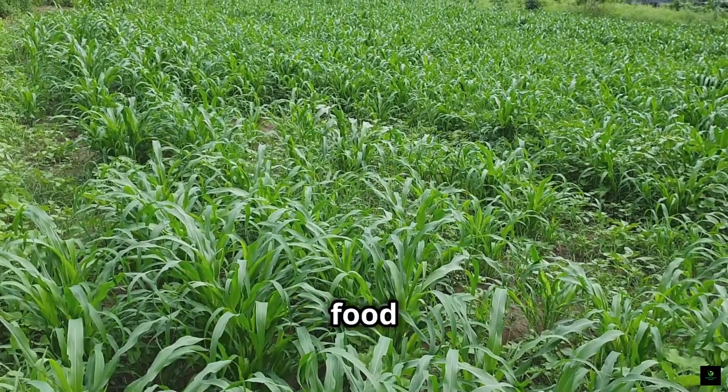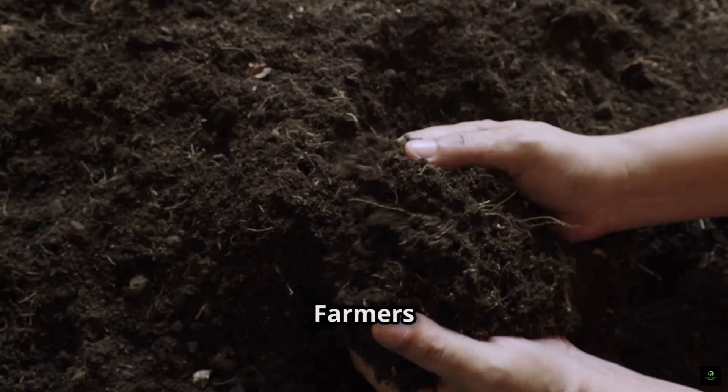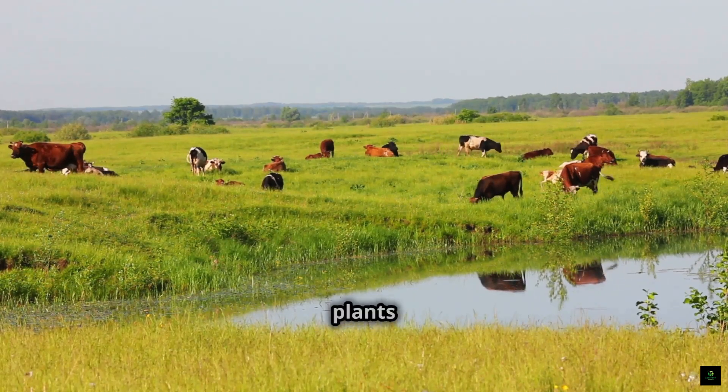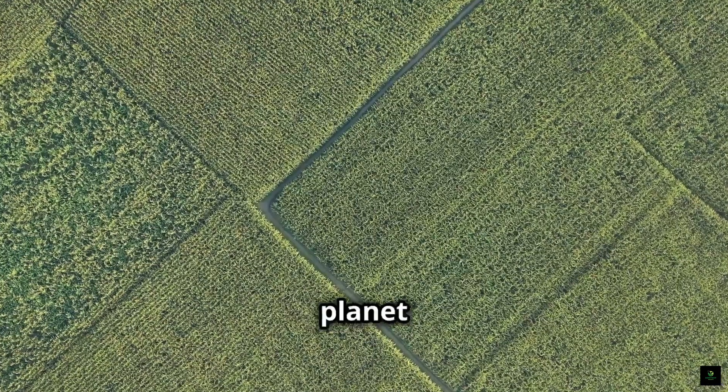Regenerative farming is a way of growing food that helps the earth. It's about making the land better over time. Farmers focus on improving the soil, protecting water, and helping plants and animals thrive. Regenerative farming is good for the planet and good for people.